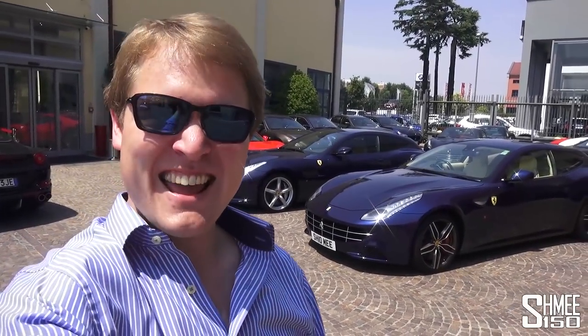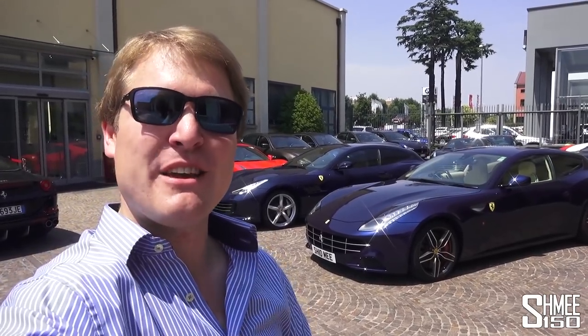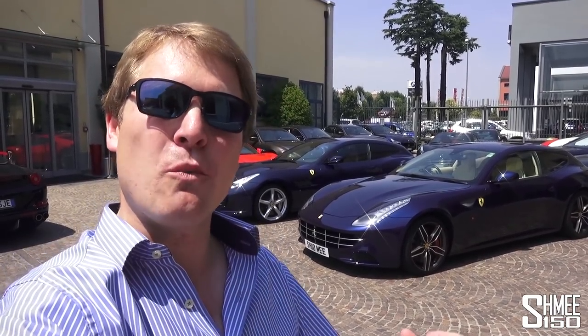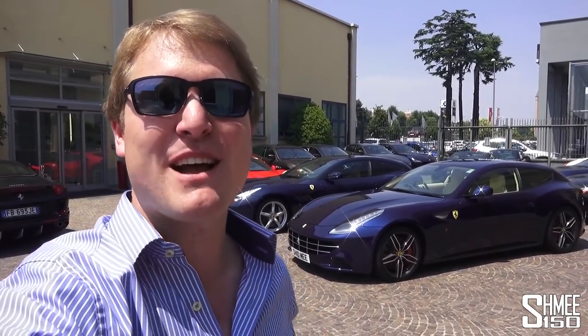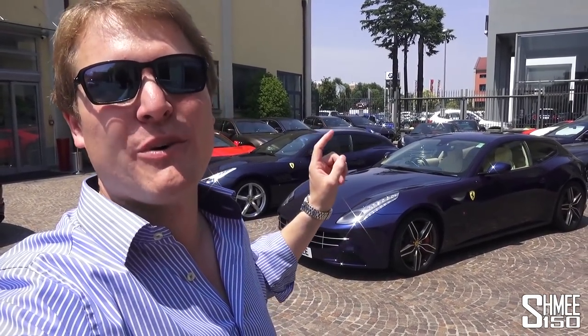Hi guys, I'm Shmi and today I want to answer one of the most frequent questions I get from all of you across the Shmi 150 pages: if I were to only keep one of my current six cars, which one would it be? To answer that question I've come down to Rosso Corsa, the Ferrari dealer in Milan, in my FF on my trip around Italy.